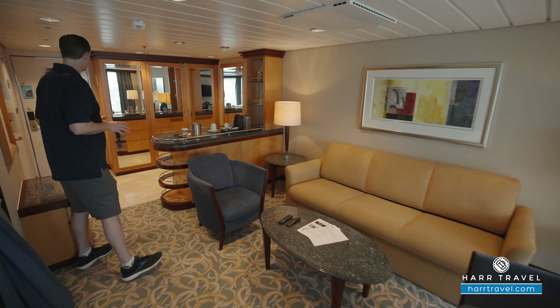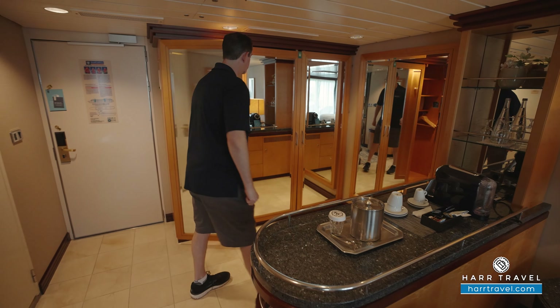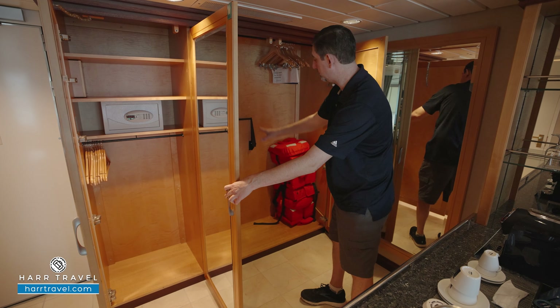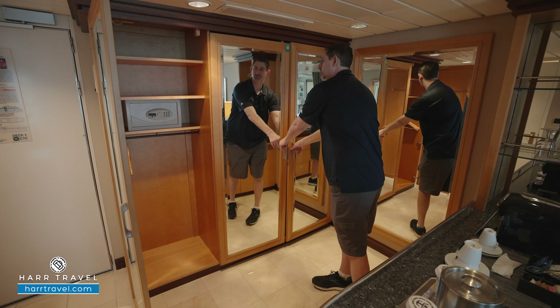As soon as you walk in the door here, you've got a really nice large amount of storage. This is actually your primary storage here. You've got your safe over to the side, and hanging storage that goes all the way across — those pull down for more hanging storage. You'll also find extra comfy bathrobes and slippers that you can use while you're on board.